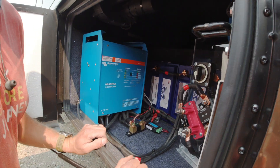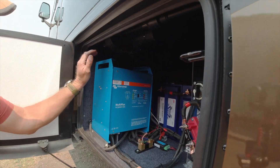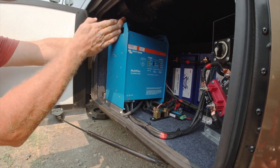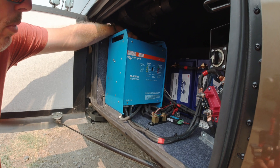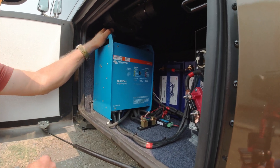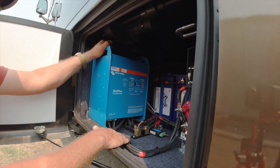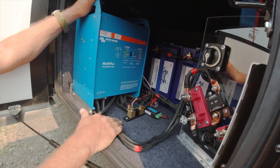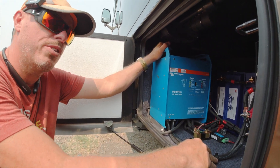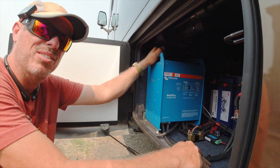So in here, we've got the 3000 watt inverter. I did raise it up about an inch and a half to keep it level with all the equipment, and it's bolted two spots up here, two spots on the bottom, so it is solid — it is not going anywhere. We've got our AC lines coming in. With the Class A, they actually have to go all the way to the back of the RV and connect in where the transfer switch is, so that was not a fun run.